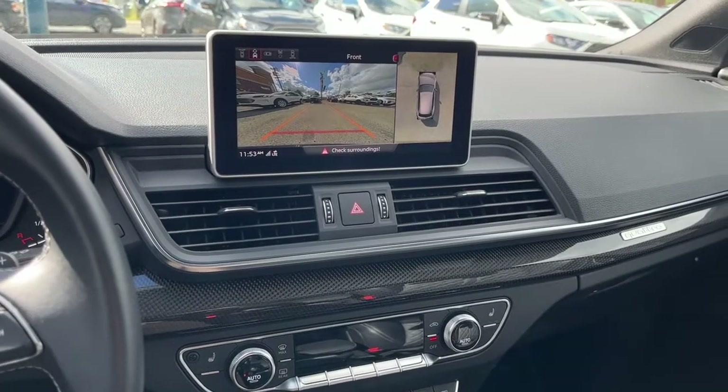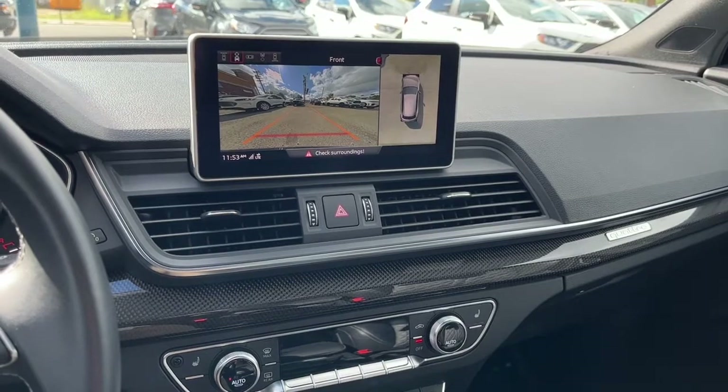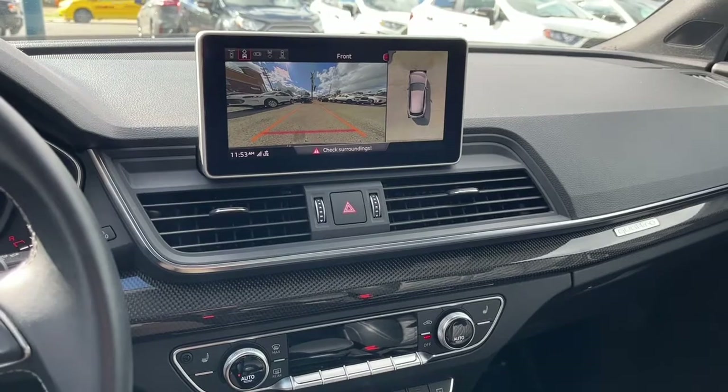Once again, I can't cover every single detail about this SQ5, but if you'd like to know more information you can check it all out at waterlooford.com. Once again, my name is Noah — thanks for watching, I'll see you in the next one.